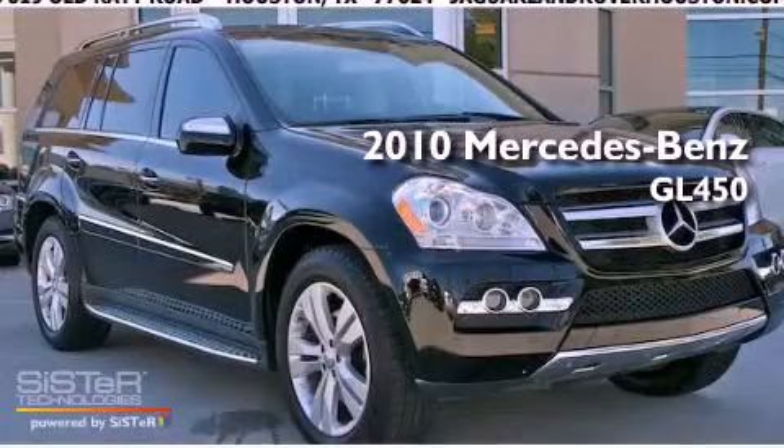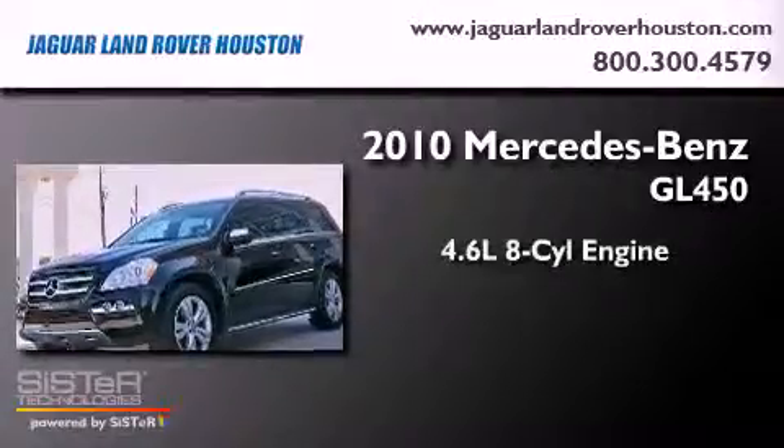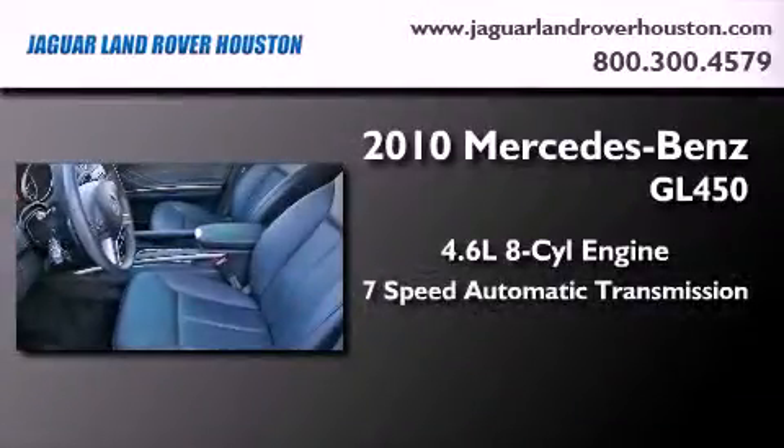This is a 2010 Mercedes-Benz GL450. It has a 4.6-liter 8-cylinder engine and a 7-speed automatic transmission.